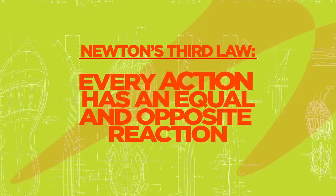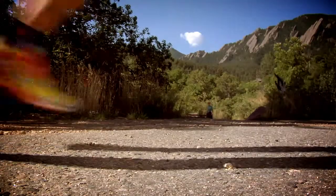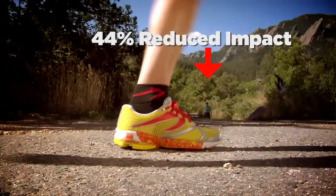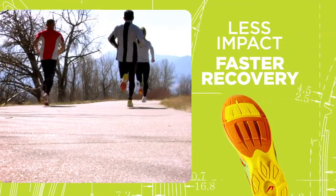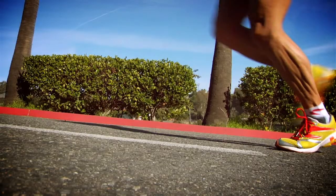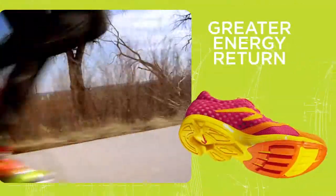When compared with traditional running shoes, Newton Running's patented action-reaction technology lets your foot land with up to 44% reduced impact. That means less wear and tear on your body and faster recovery. And Newton's offer 28% greater energy return, which is good news if you're interested in running faster.